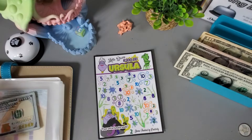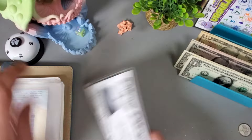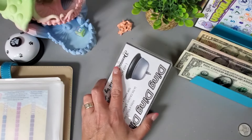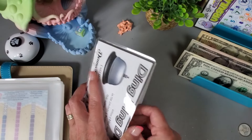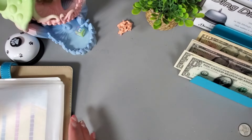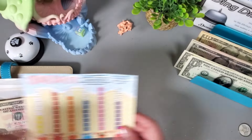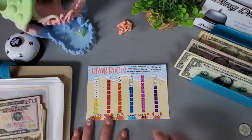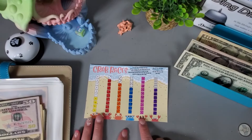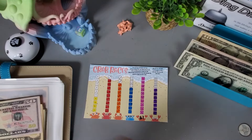That is another one finished — $280 awesome! We get to set that to the side, ring our bell, and add a dollar. Now we get to go work on this cute Crab Races challenge. The little crab right here is in first place, so I want to see who's going to get second place. I'm going to roll two dice.